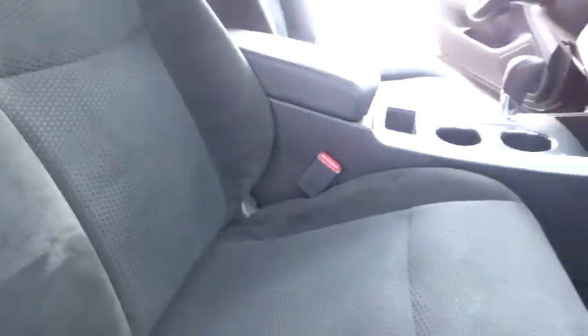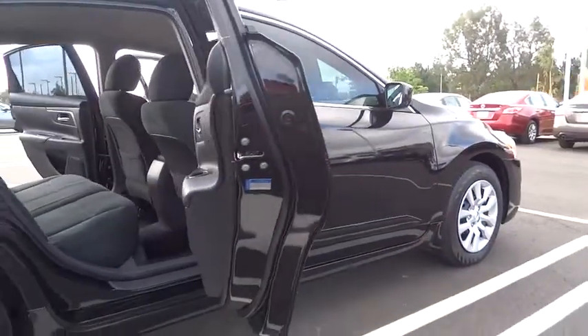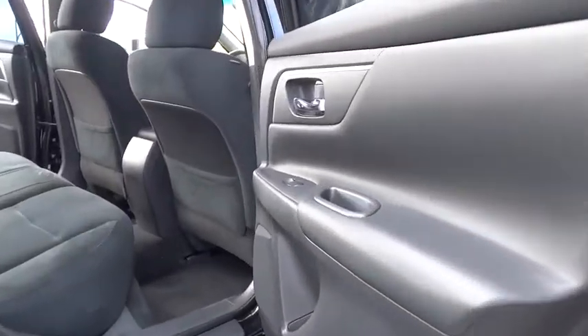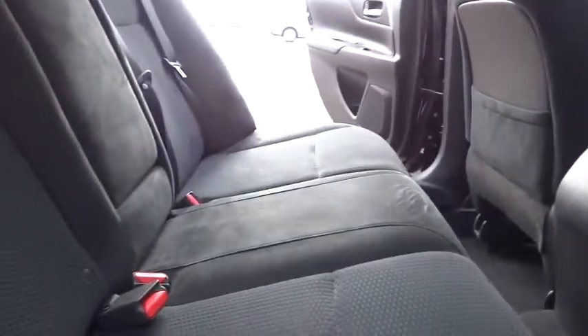Cruise control, four-wheel disc brakes, keyless start, front wheel drive, AM-FM stereo radio, rear defrost, power windows, trip computer, passenger airbag, bucket seat, child safety locks. This vehicle is Carfax certified one owner and qualifies for the Carfax buyback guarantee.